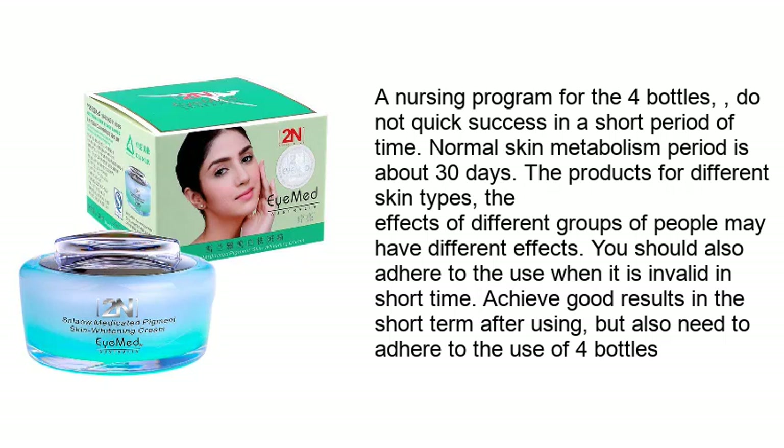Normal skin metabolism period is about 30 days. The products work differently for different skin types and groups of people. You should adhere to use even when results seem slow in the short term. After using, you also need to continue use for four bottles to achieve good results.